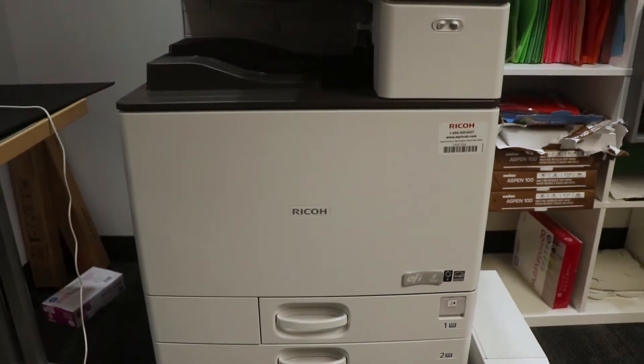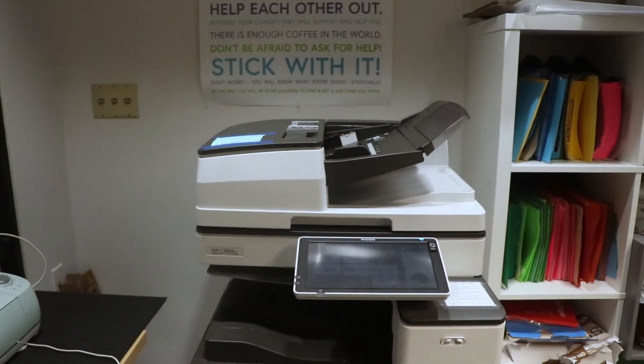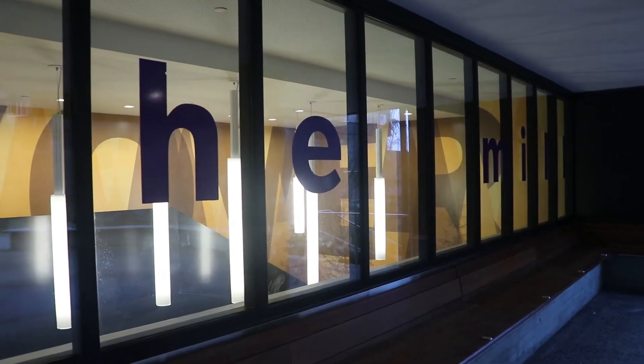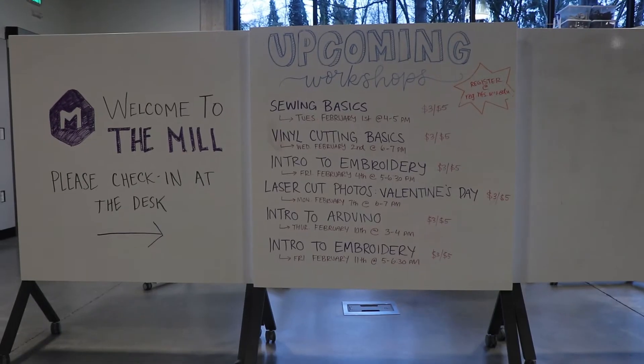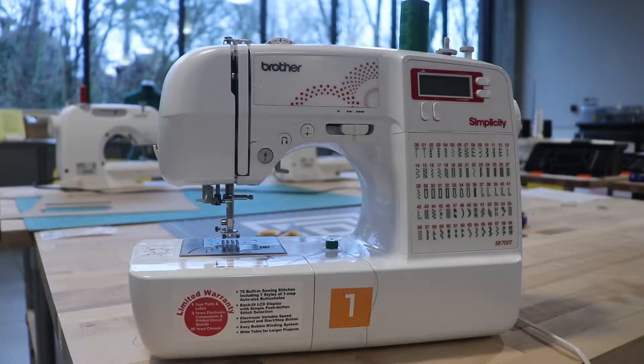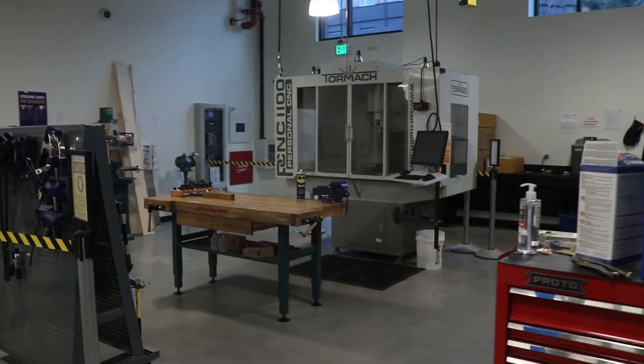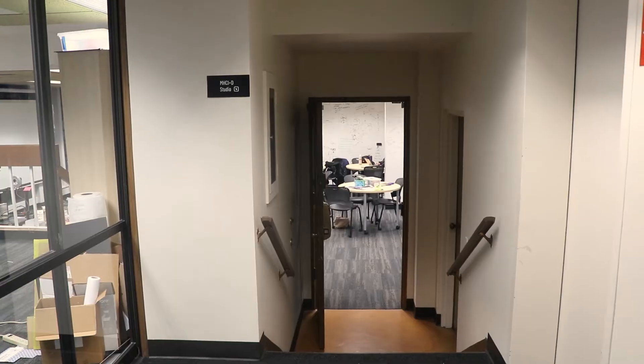Need to print or scan something? We've also got you covered. And in case you need a beefier PC setup, we have that too. In addition, we get access to the mill located in McCarty Hall, home to sewing machines, laser cutters, 3D printers, ceramic printers, and so much more.